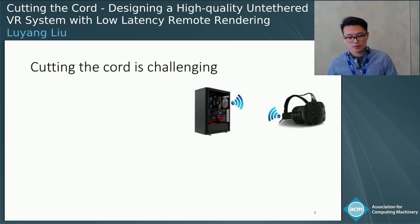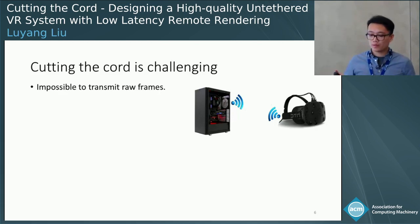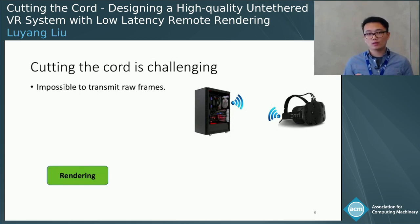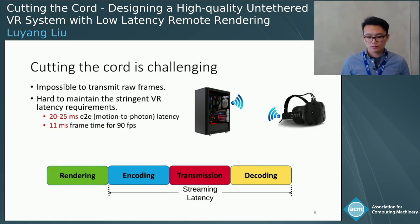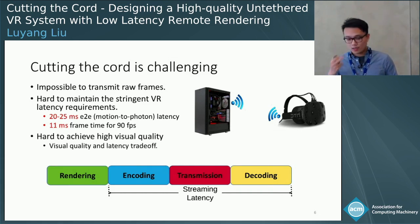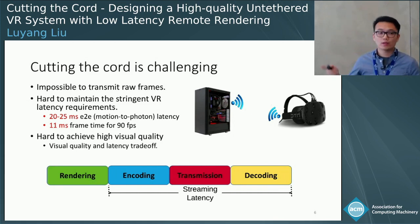However, cutting the cord is actually pretty challenging. First, it's almost impossible to transmit a raw video frame at very high resolution and frame rate using any current state-of-the-art wireless protocols such as Wi-Fi or even 60 GHz. In order to transmit wirelessly, the necessary steps of encoding on the server side and decoding on the client side introduce a really long streaming latency compared to the original rendering latency of the tethered design. This long streaming latency makes it hard to maintain stringent VR latency requirements such as 20 to 25 milliseconds end-to-end, and 11 milliseconds for 90 frames per second. It's also hard to achieve high visual quality due to the quality and latency tradeoff.